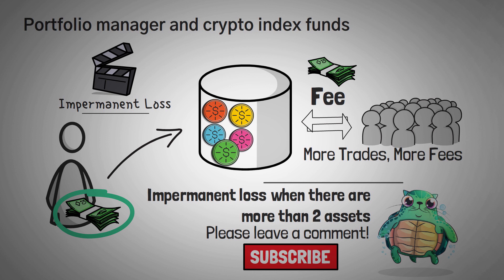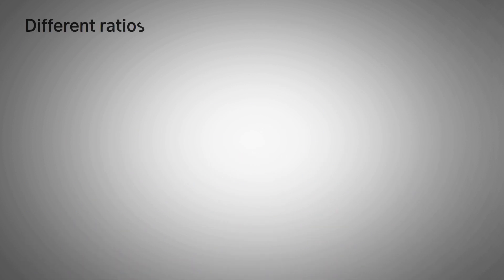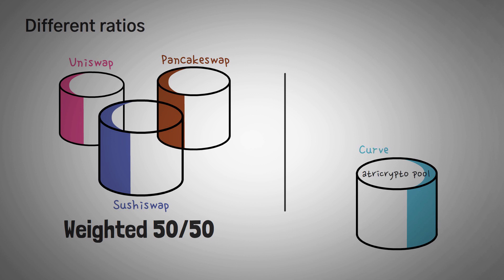Moving on, let's talk about another feature that Balancer has — they allow you to create pools with customized weights. All of the Uniswap, PancakeSwap, and SushiSwap pools are weighted 50-50, exactly half and half. Even the aTri crypto pool found on Curve Finance, used by thousands of people, has three assets but it's only divided into equal thirds. Balancer lets you create your own pools with custom ratios.